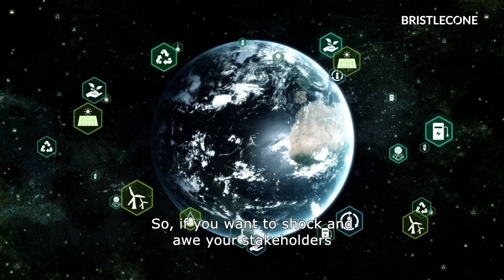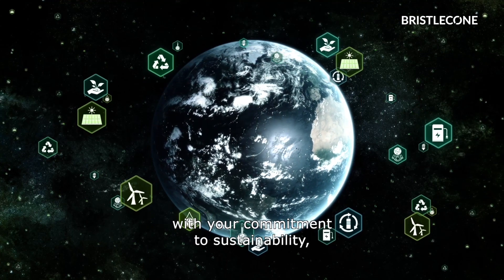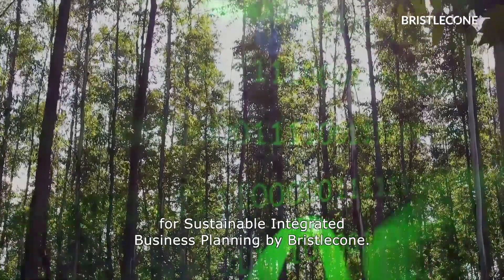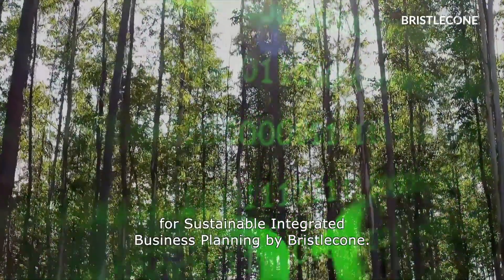So if you want to impress all your stakeholders with your commitment to sustainability, switch to E360 Carbon Footprint Optimizer for Sustainable Integrated Business Planning by Bristol Cone.